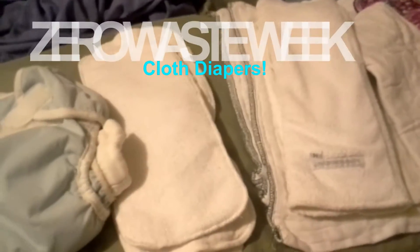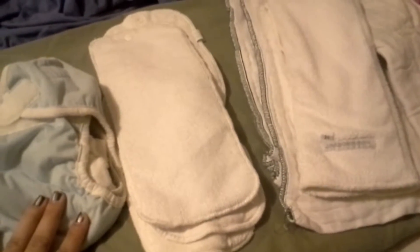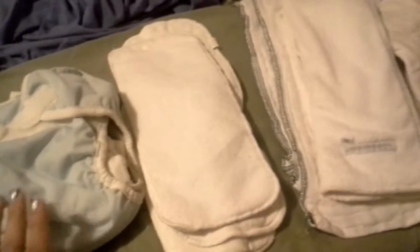Hi everyone, this is Sonella from the Momming Blog and what do I have here? I have cloth diapers. This is another short clip for Zero Waste Week. If you are expecting or know somebody who has a baby, share with them cloth diapers this week.